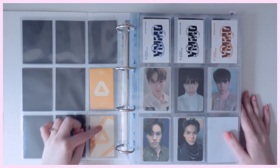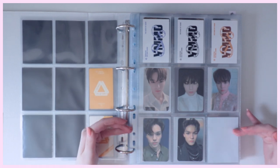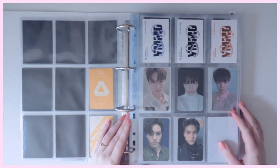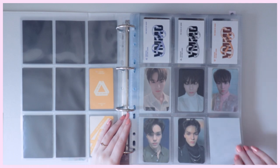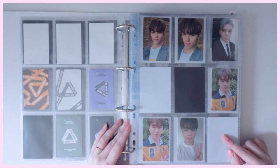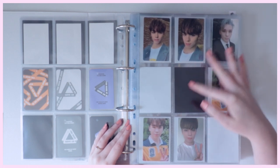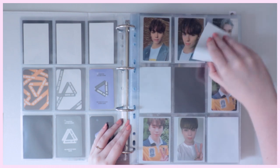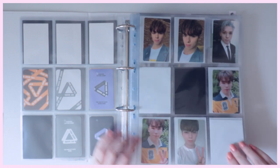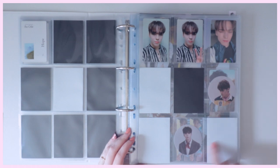For Al1 I have the Meat version of Vernon's photocards complete, but I'm still looking for Follow and Set the Sun versions. You Make My Dawn was technically my first comeback with Seventeen where I decided I wanted to fully stand and collect them. I do have the majority of Vernon's full set complete for You Make My Dawn — just missing his last Eternal Sunshine version. Going into An Ode, since there are four photocards per version, I have four on each page with an empty slot in the middle.